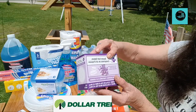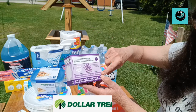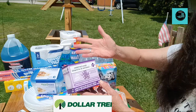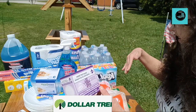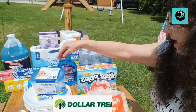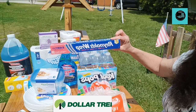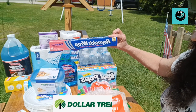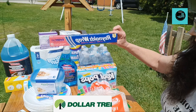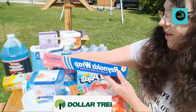Here is some Epsom salt tablets, great for sore muscles, and this is lavender scented. It comes in tablet form — they dissolve kind of like Alka-Seltzer. And then next I picked up some Reynolds Wrap Easy Prep, Easy Cook, Easy Clean aluminum foil for $1.25, because I plan on doing some grilling.